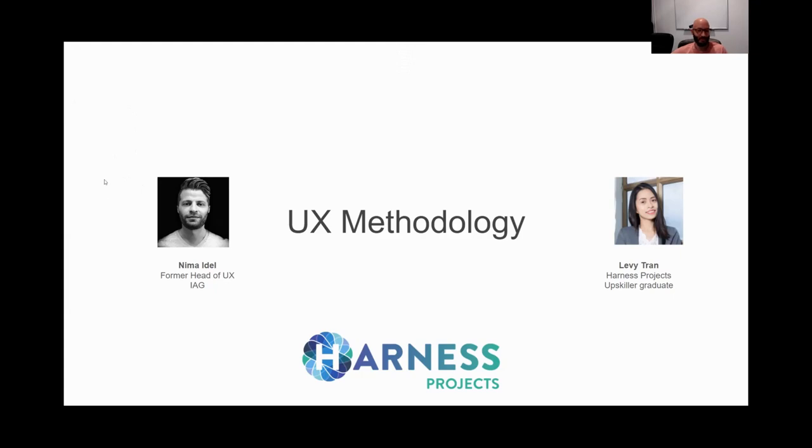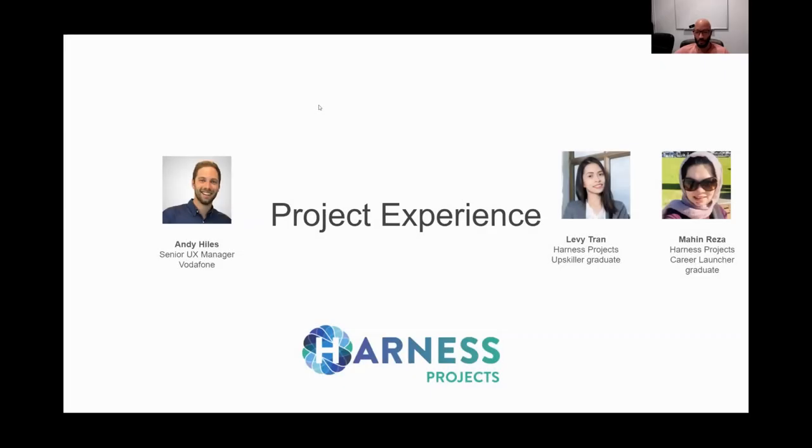Thanks everyone — well done Levy. Now we're going to go into a dual section and give both Levy and Mahin a chance to answer questions around their project experience. Typically in a UX job interview, hiring managers are going to want to take you through a full project experience — what you did and what you learned in all different aspects. Andy is going to field these questions. Mahin, do you want to go first?